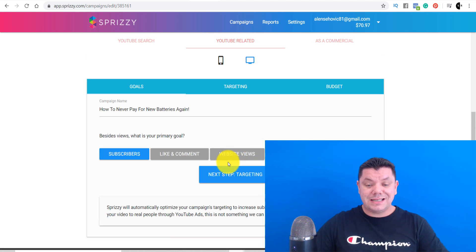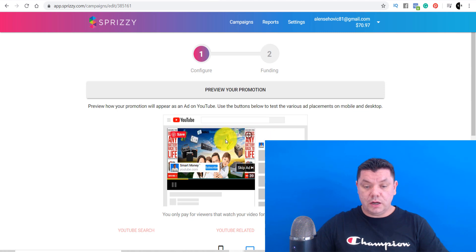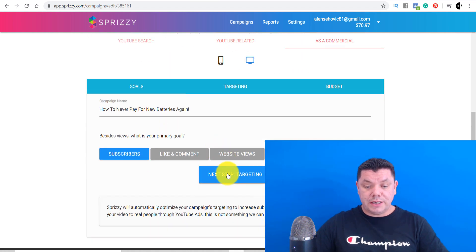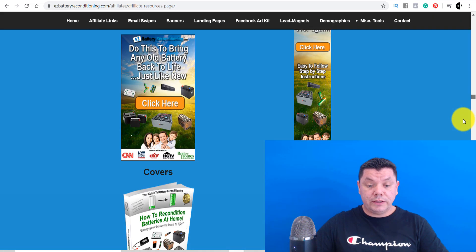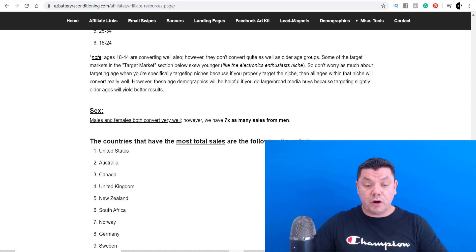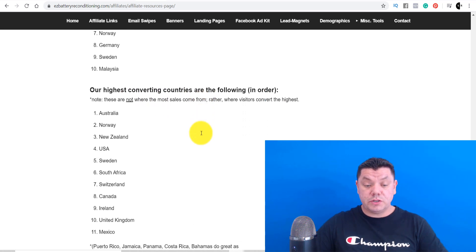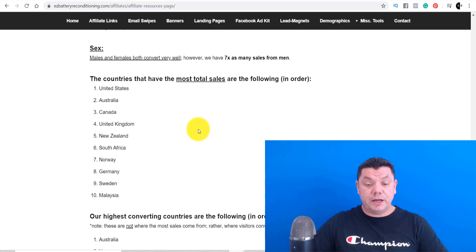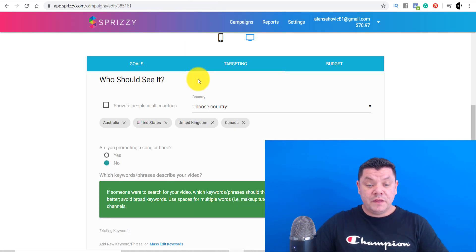This is how the ad is going to look. Now we go to Next Step of Targeting, which asks where you want to promote the product. Come back to the affiliates page and scroll down — it tells you which countries this product works best in. The countries with the most total sales are: United States, Australia, Canada, and United Kingdom. We're going to go with the countries with the most sales and enter those into the software.